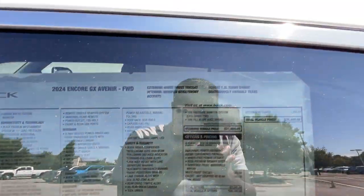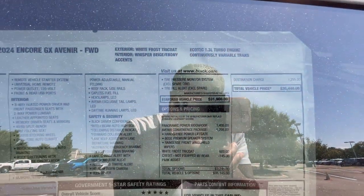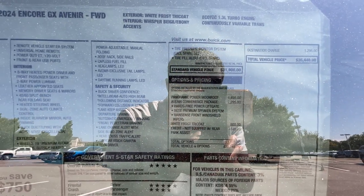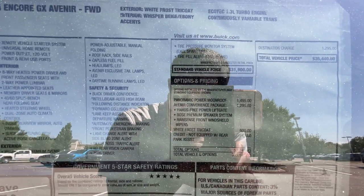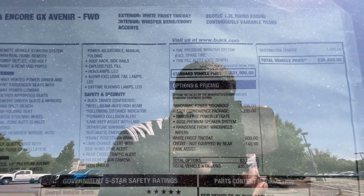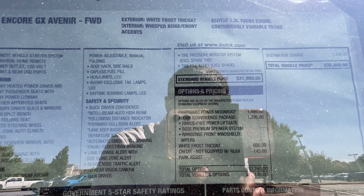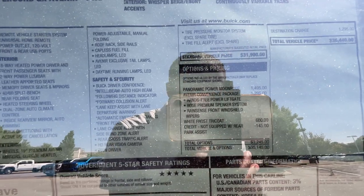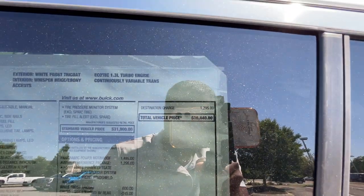Quite a bit comes standard, and then we have the panoramic power moonroof which is $1,500 extra. Then $1,300 extra for the Avenir Convenience Package — I highly recommend it — which gets you the hands-free liftgate so you can just use your foot instead of hitting the button, plus the Bose sound system and rain-sense wipers. The White Frost Tri-Coat is $600 extra, and the sticker comes in right at $36,440.